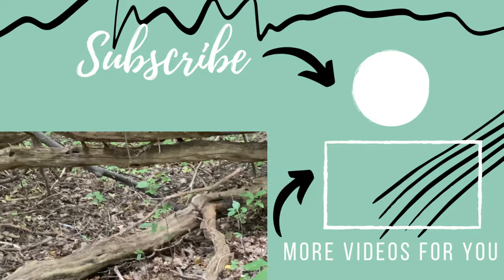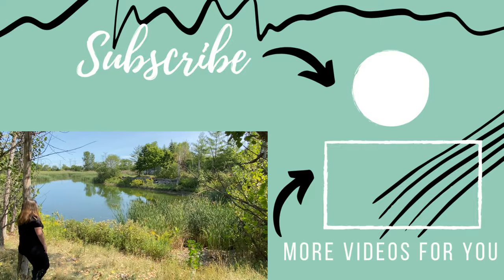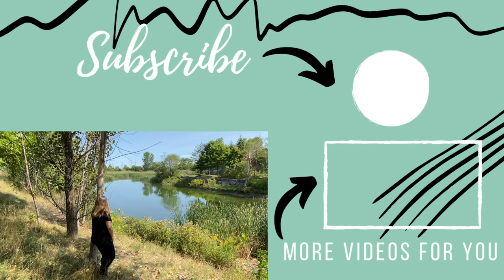I've loved showing you how to use nature in your art. I've put a playlist for you right here with many ideas for you to consider. All you have to do is just step outside your front door.